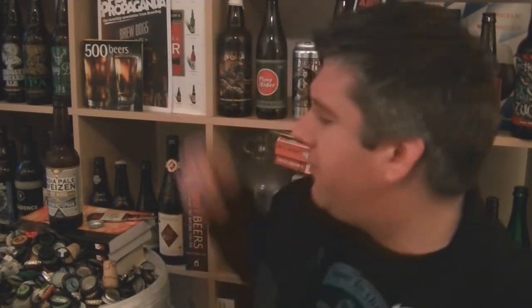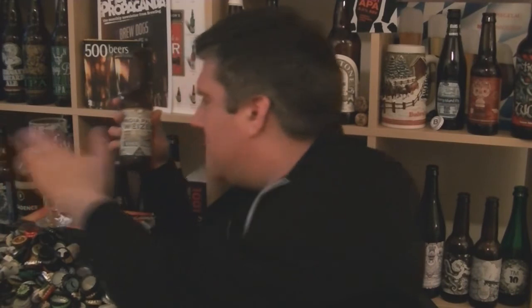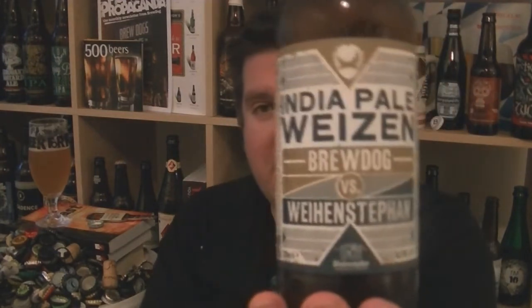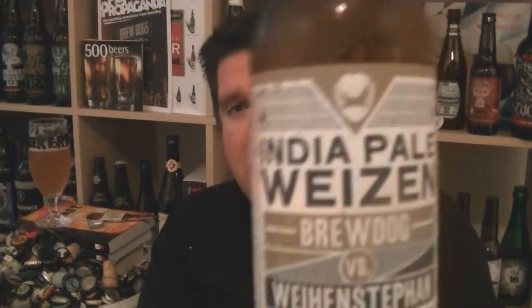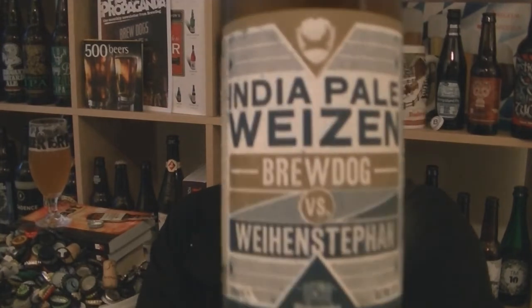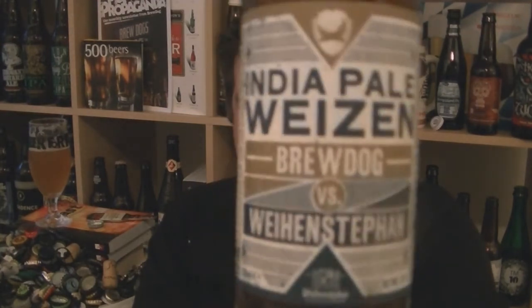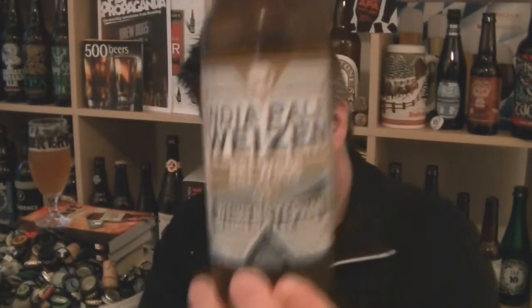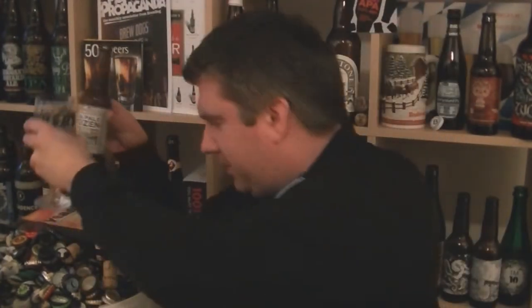One of the better collabs I've had from BrewDog. Nice stuff. So that is a bottle of BrewDog's collaboration with Weihenstephan — India Pale Weizen, BrewDog versus Weihenstephan, 6.2% ABV. Lovely stuff. Drink it fresh. Sadly it's the middle of winter, because this is perfect summer supping. Anyway, I'm Rob from hopzine.com. See you next time. Cheers.